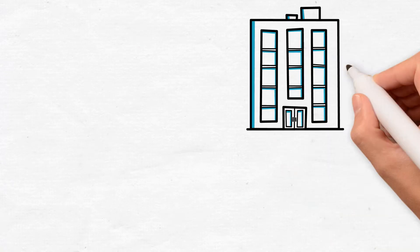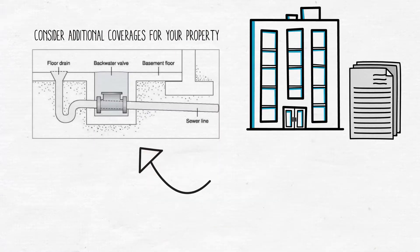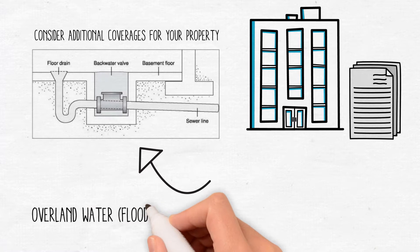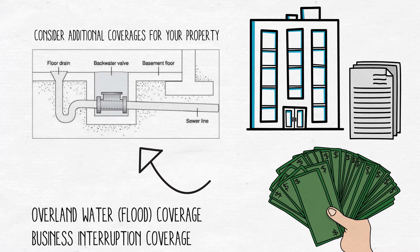Next, you'll want to insure the building you own. Consider additional coverages for your property such as sewer backup coverage, overland water, flood coverage, as well as business interruption coverage, which can replace your lost rental income if your property suffers an insured loss and your tenants move out.